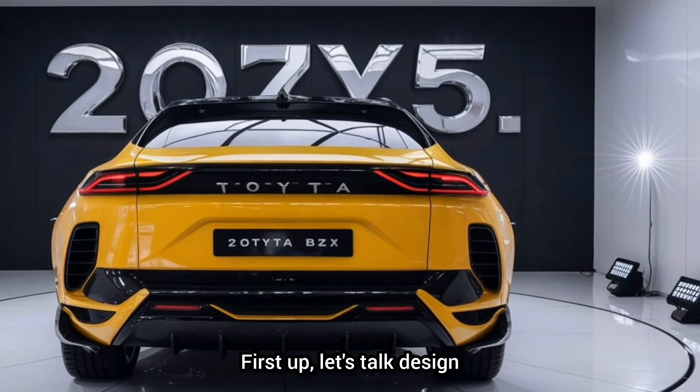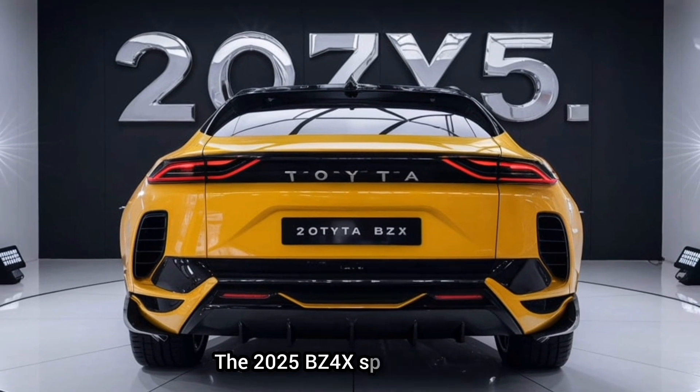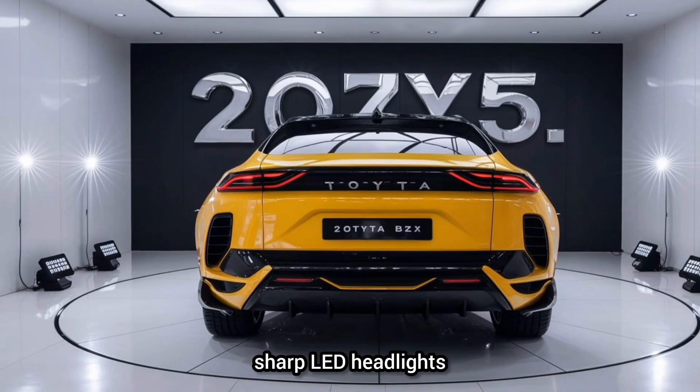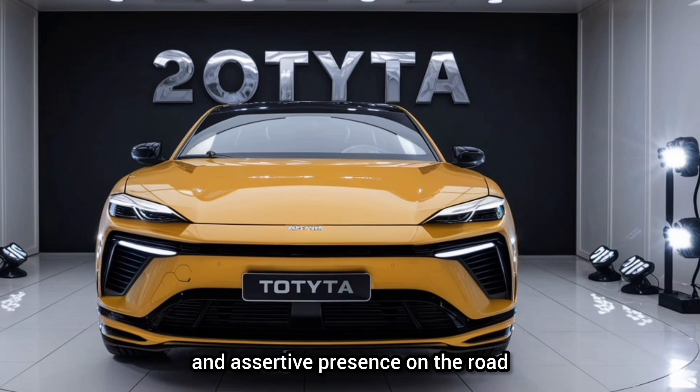First up, let's talk design. The 2025 BZ4X sports a sleek, aerodynamic silhouette that hints at its cutting-edge technology. Its bold front grille, sharp LED headlights, and sculpted body lines give it a futuristic and assertive presence on the road.